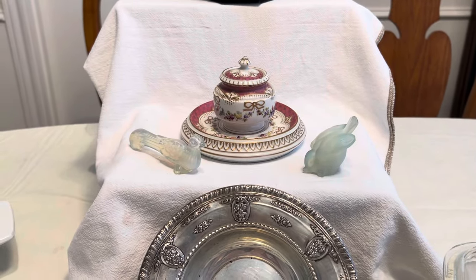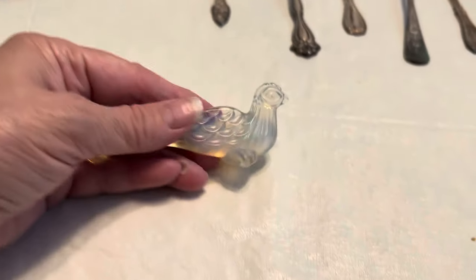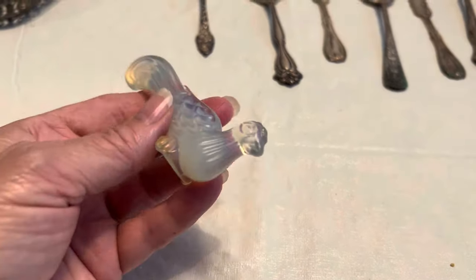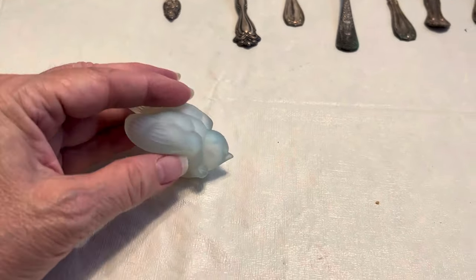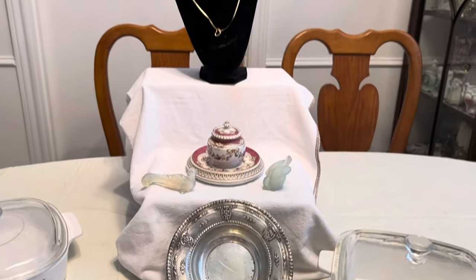If you remember last year I got the Sabino glass birds — well I found two more. They were in a sack marked six dollars for the two birds and I got them for five. One is a knife rest — isn't it pretty — and it says Sabino right there. That's a knife rest, very pretty opalescent glass. Here's the other one, a little fat birdie — it says Sabino as well underneath. So now I have four of these and I am just thrilled.